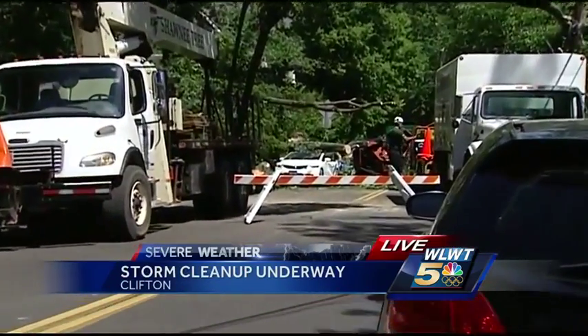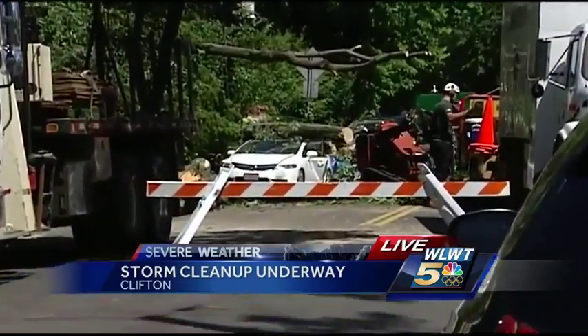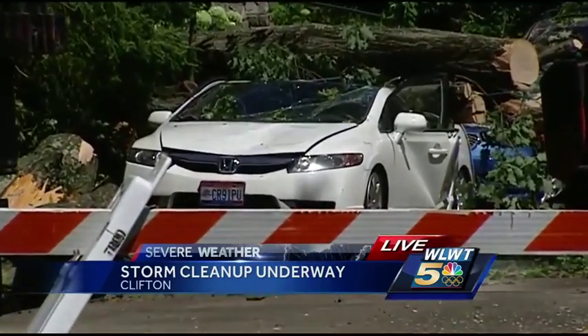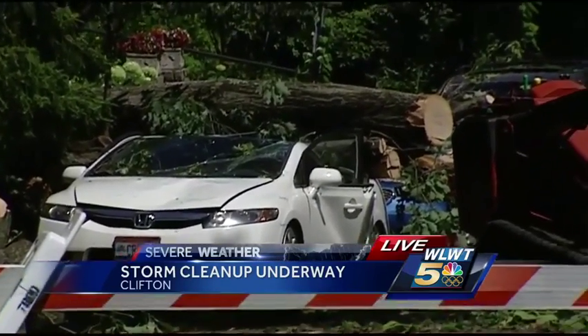Behind me is one of the many trees that went down during last night's storm here in Clifton. I'm going to step out of the way so you can get a closer look at the crews working to chop down this 110-year-old oak tree that crushed several cars here along Brookline Avenue.